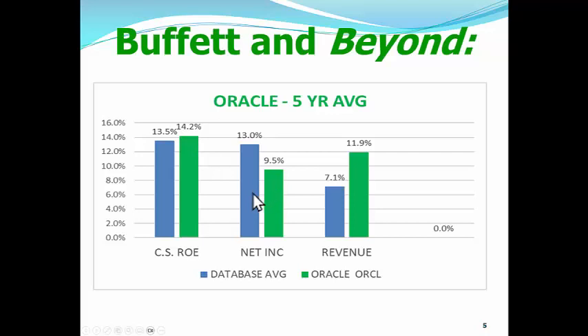When it comes to net income, the average stock has a better net income — 13% — than does Oracle at 9.5%. For revenue, Oracle has a much better revenue stream than the average stock. So Oracle beats slightly on the clean surplus ROE, is underperforming the average stock on net income. Net income is the clean surplus earnings — you take traditional accounting earnings and subtract non-recurring items and future liabilities, giving you clean surplus earnings. Oracle underperforms there, but it's bringing in much more money than the average stock when it comes to revenue.